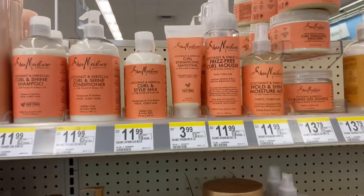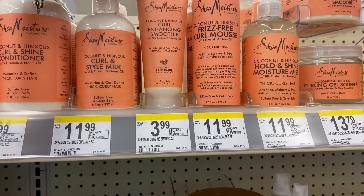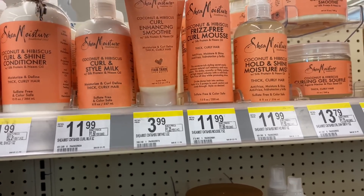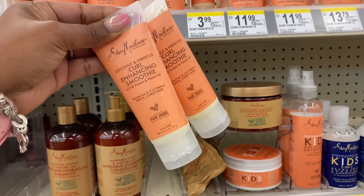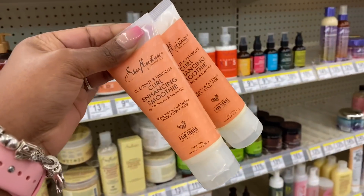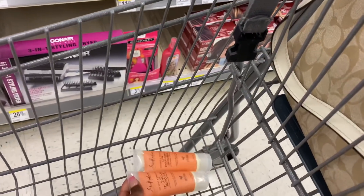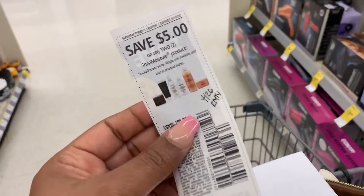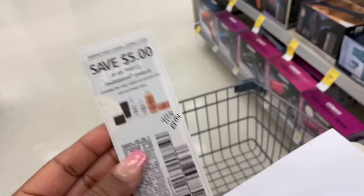The first item I'm going to pick up is the Shea Moisture curl enhancing smoothie, priced at $3.99. The Shea Moisture this week is buy one get one 50% off — there's no rewards back on it. I have one on the mask, so I'll buy one at $3.99 and the other at $1.99, totaling $5.98 for both. I'm also going to use a $5 off of two coupon from the 4/26 RetailMeNot.